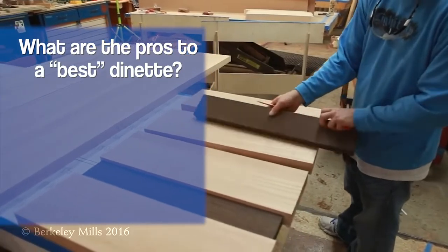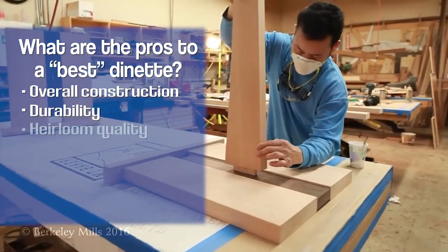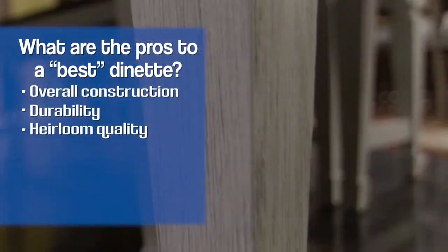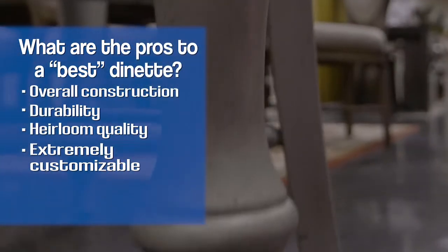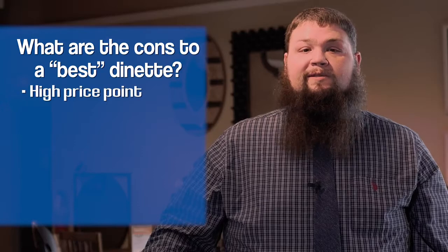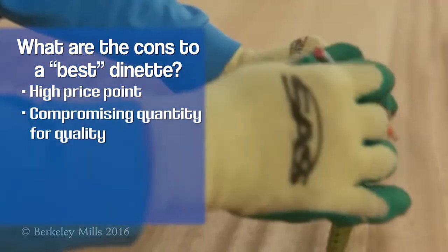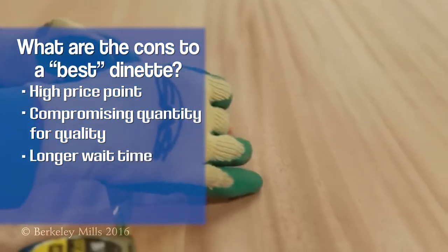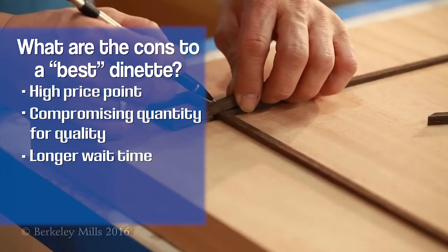The pros to a best quality dinette set are the construction, durability, and heirloom quality that's unsurpassed. Additionally, a great advantage is the many customizable options. The cons are mostly the price point — customers spending more on the dining room set may have less budget to work with elsewhere. Also, because of the many customizable options, there is a longer lead time to receive the product.